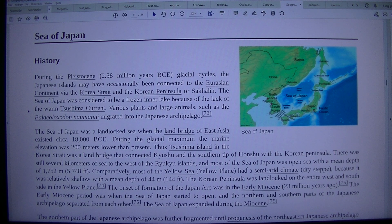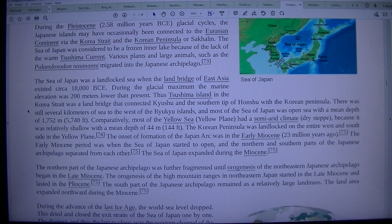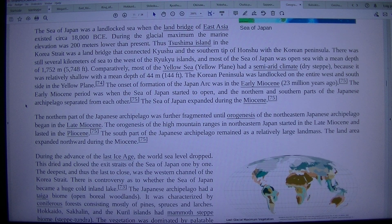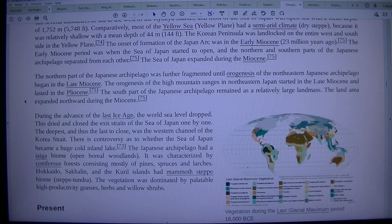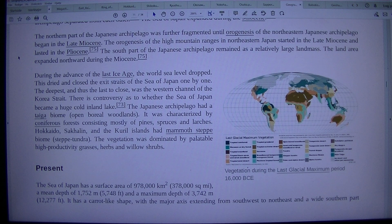The Korean Peninsula was landlocked on the entire west and south side in the Yellow Plain. The onset of formation of the Japan Arc was in the early Miocene, 23 million years ago. The early Miocene period was when the Sea of Japan started to open, and the northern and southern parts of the Japanese archipelago separated from each other. The Sea of Japan expanded during the Miocene, and the northern part of the Japanese archipelago was further fragmented until orogenesis of the northeastern Japanese archipelago began in the late Miocene.